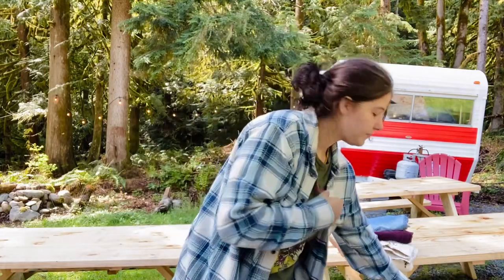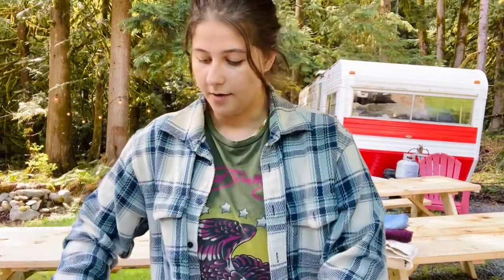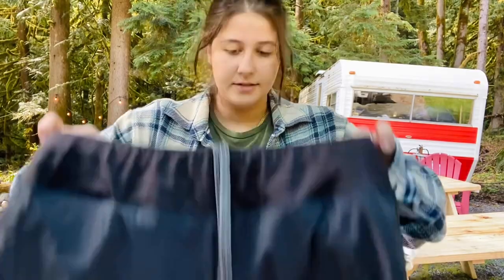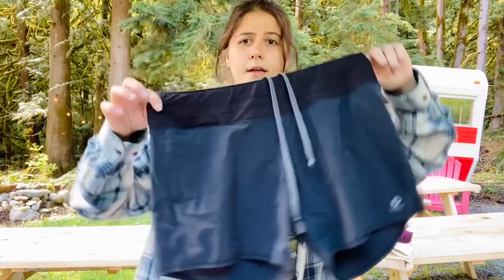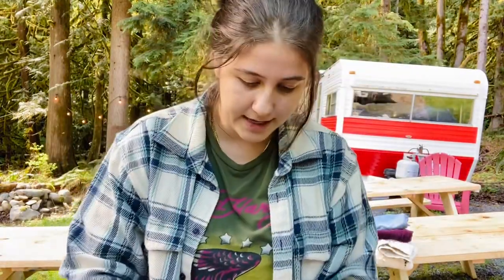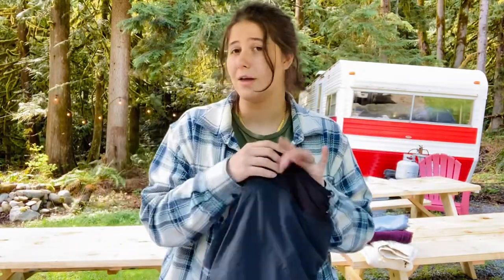One of my favorite activewear brands to sell is Oiselle. These are a pair of little running shorts, size 8, and they sell really fast for me at around $28 to $30. So I was happy about that.